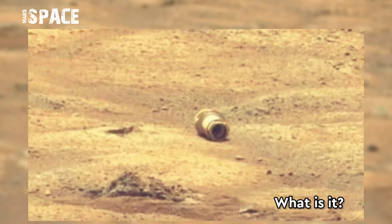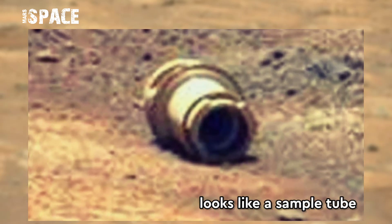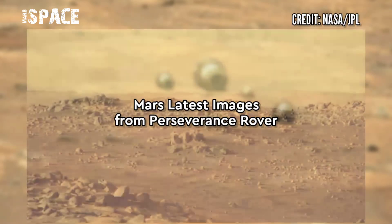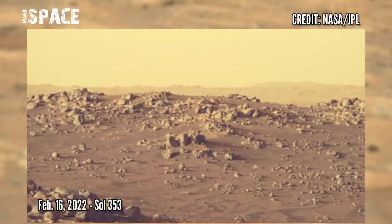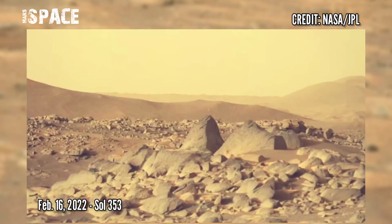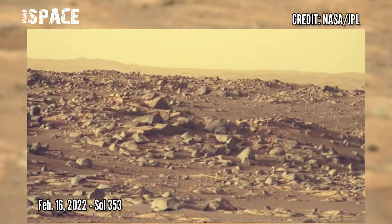It portrayed a strange object — what is it? Watch in close up: it looks like a sample tube, possibly a Perseverance sample tube, or an unidentified strange object. What do you think? Here is new footage from NASA's Mars Perseverance Rover captured on February 16, 2022, Sol 353, showing photos captured at the site of Jezero Crater.